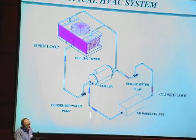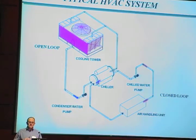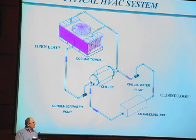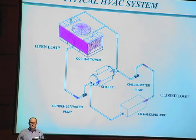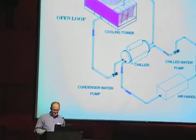The closed loop portion, or typically the chilled water portion of the chillers, usually is not exposed to the contaminant loads that the outside is. There are obviously certain cases where filtration of the closed loop portion is called for. Maybe some people would even say it should always be done, but for the most part it's a smaller or less critical issue than the open tower because of the continual addition of particulates to the system.